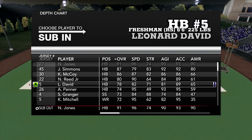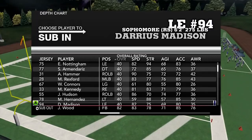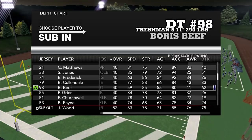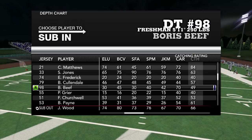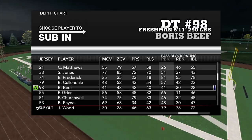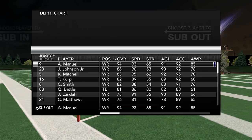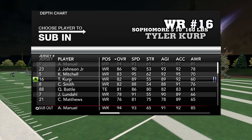You guys can see the rosters we made. These are obviously subbing in — we don't have any 40 overalls right now. Boris Beef is being turned into a two-way player since the roster template only has one fullback. The problem is I forgot to fix his blocking ratings so he's really bad listed at fullback, but I'm gonna go fix that. We do have a few players that we could not fit on here.